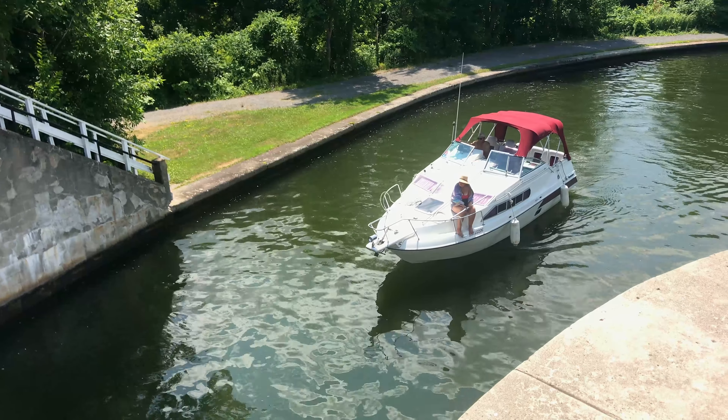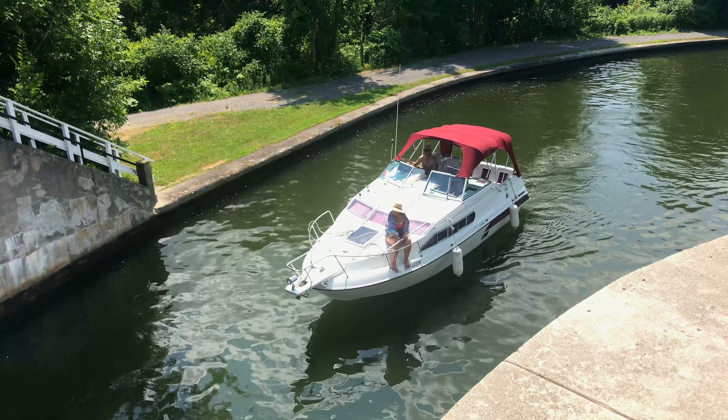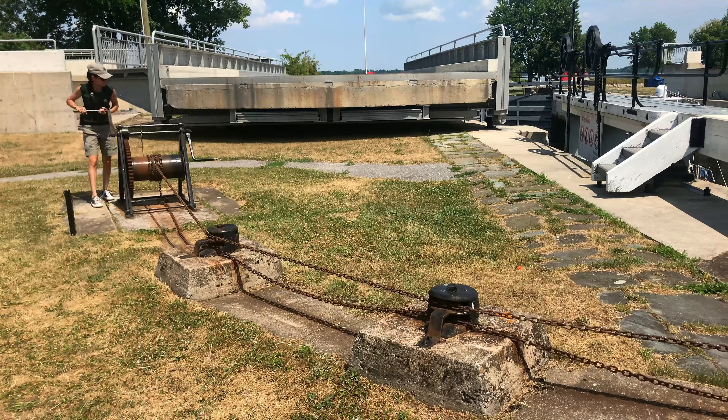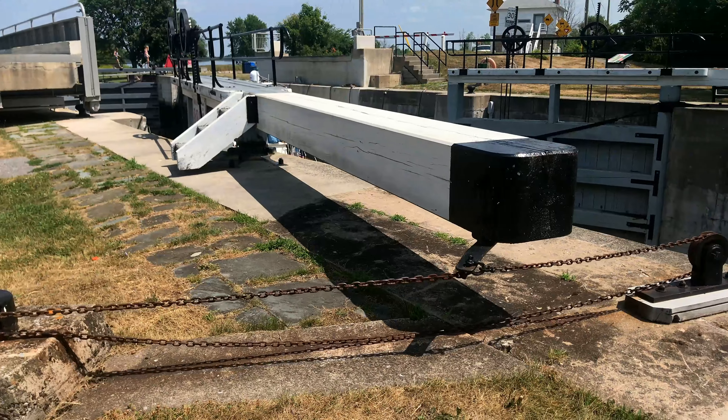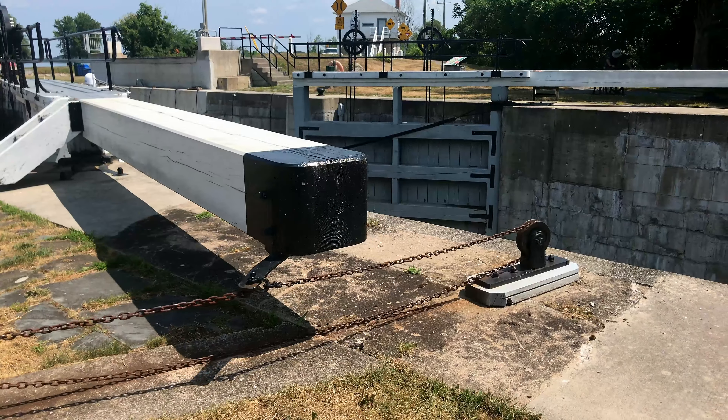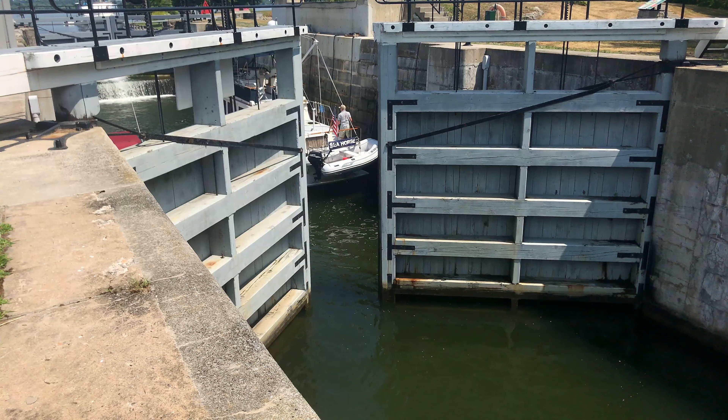The original reason for building the locks was to help settlers move into the area and also to give safe passage for ships bypassing the St. Lawrence River. Today it is a tourist attraction used by pleasure boats.